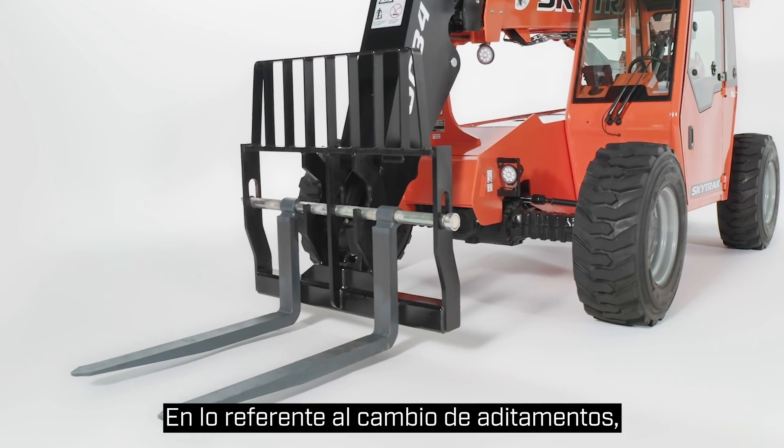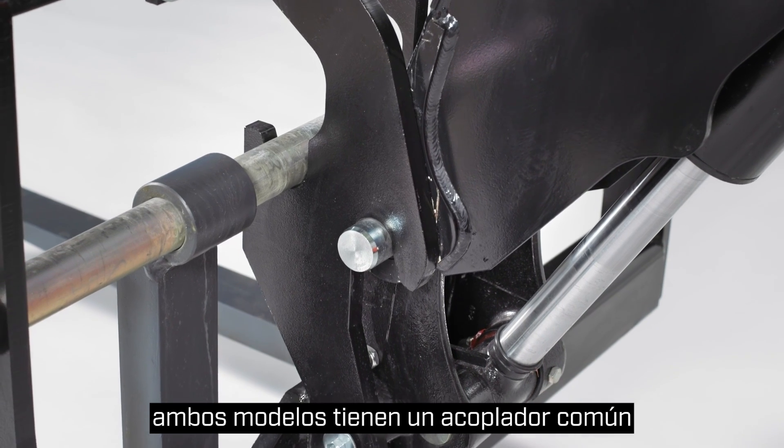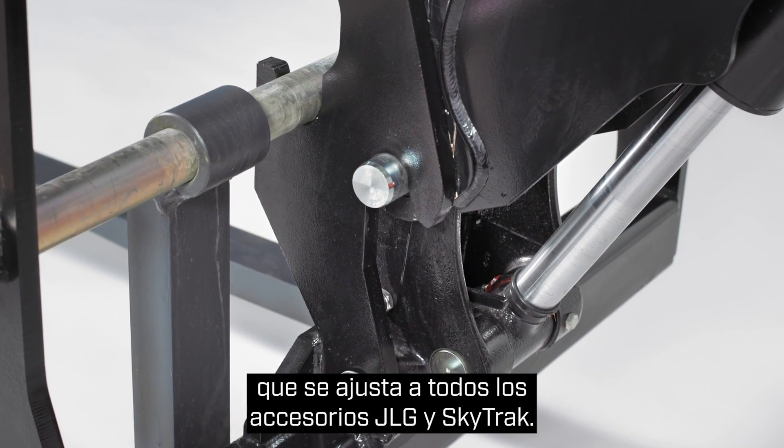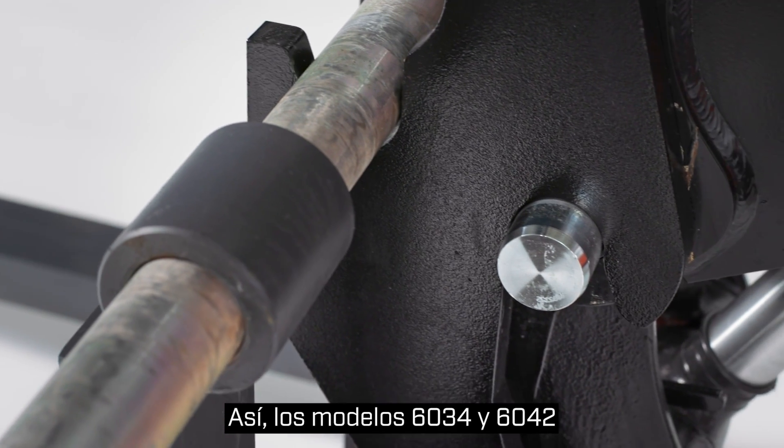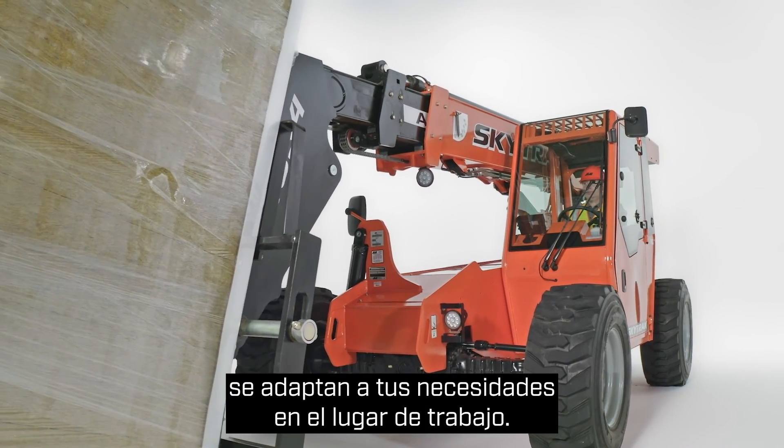When it comes time to switch attachments, both models feature a common coupler for use with all JLG and SkyTrack attachments, allowing the 6034 and 6042 to adapt based on what's needed on the jobsite.